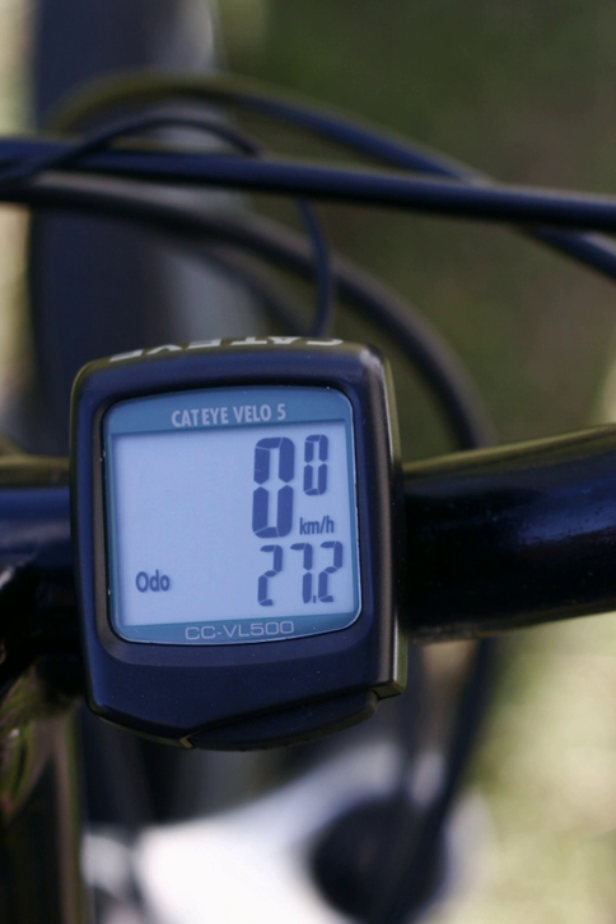In 1895, Curtis H. Veeder invented the cyclometer. The cyclometer was a simple mechanical device that counted the number of rotations of a bicycle wheel. A cable transmitted the number of rotations of the wheel to an analog odometer visible to the rider, which converted the wheel rotations into the number of miles traveled according to a predetermined formula.